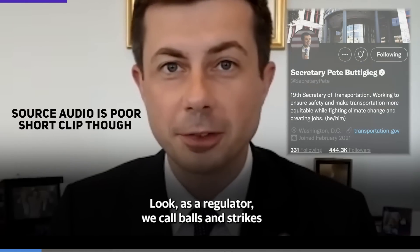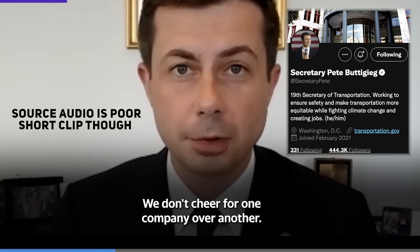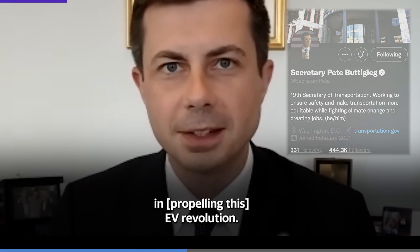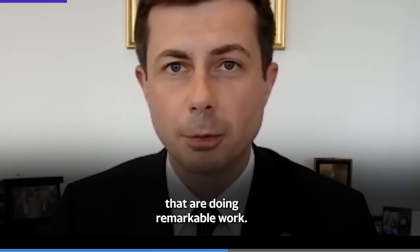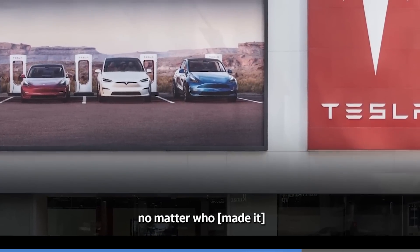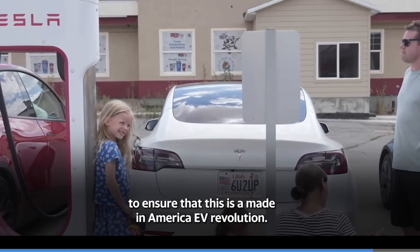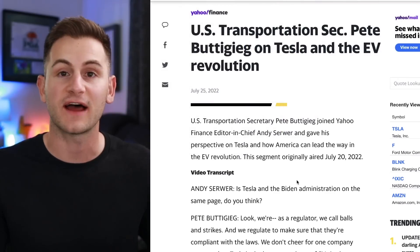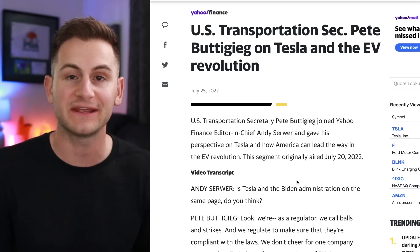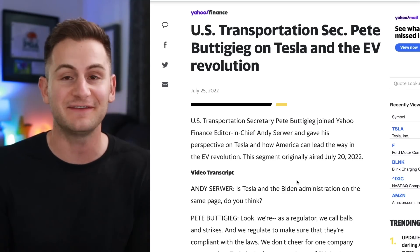A regulator stated: 'We call balls and strikes and regulate companies to make sure they're compliant with the laws — we don't cheer for one company over another. Tesla is the largest producer of EVs in the country and has played a remarkable role in propelling the EV revolution. My primary role is just to make sure every auto that hits the road is safe and complies with our safety expectations, and more broadly to work with the private sector to ensure this is a made-in-America EV revolution.' That segment aired last month, and it's good to hear Tesla get some recognition. However, they had no problem rooting for GM as leading the EV revolution not too long ago.